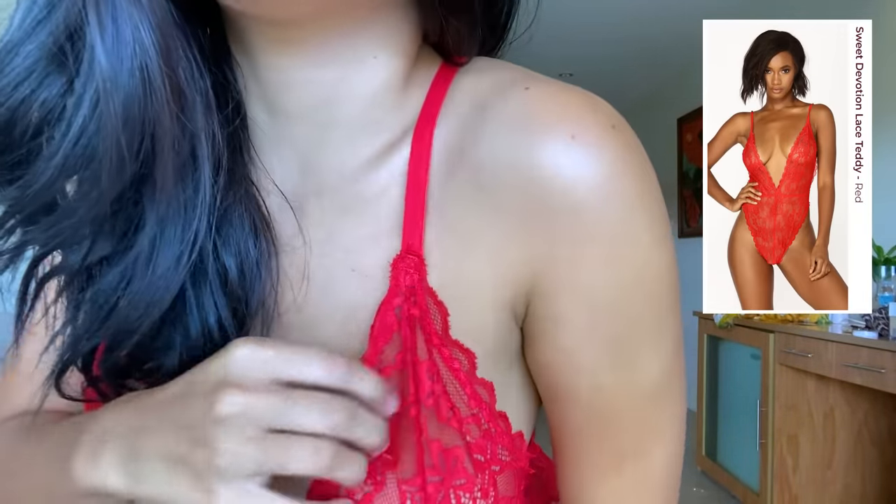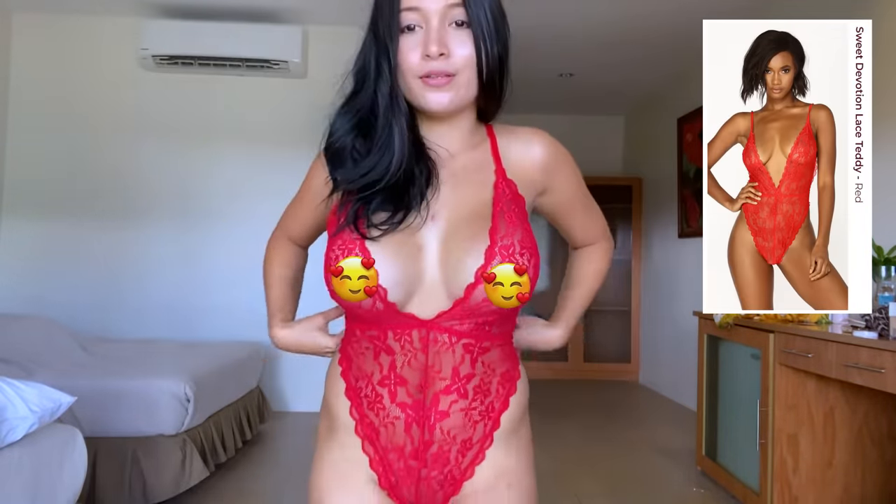This one is my favorite lingerie from Fashion Nova — of course because of the red color, and red is love. The fabric is also very nice. These are the red bottoms, and this is how it looks.